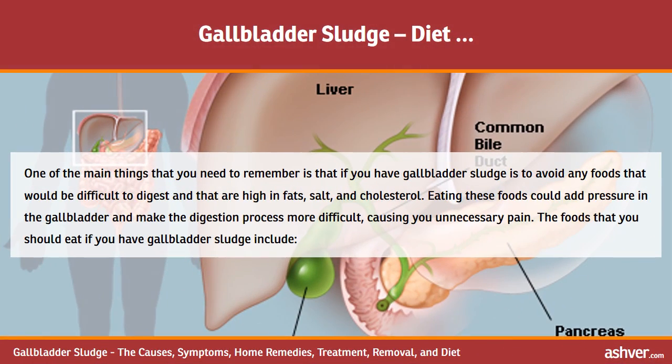One of the main things to remember is that if you have gallbladder sludge, you should avoid any foods that are difficult to digest and are high in fats, salt, and cholesterol. Eating these foods could add pressure on the gallbladder and make digestion more difficult, causing unnecessary pain.